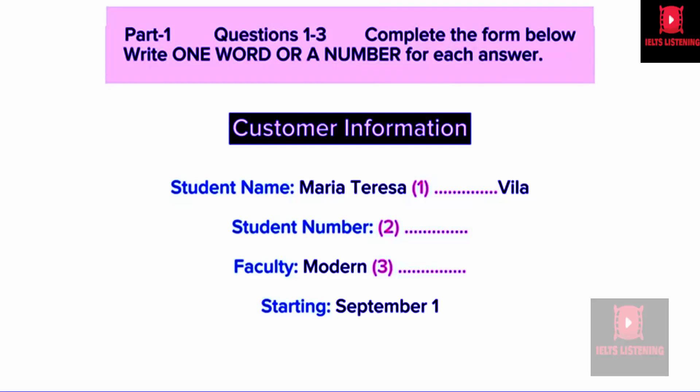Hello, accommodation department. How can I help you? Do you look after accommodation for international students? Yes, we look after accommodation for all the students. Good. I hope you can help me then. I've only just been accepted onto a postgraduate course and I want to know if there is any accommodation available from this September. I know it's very short notice.